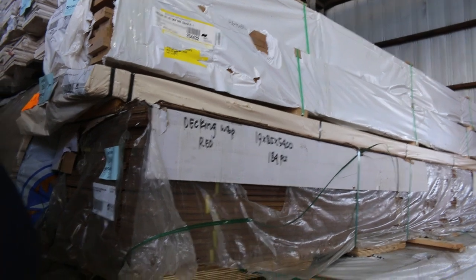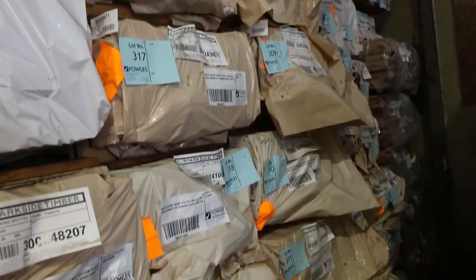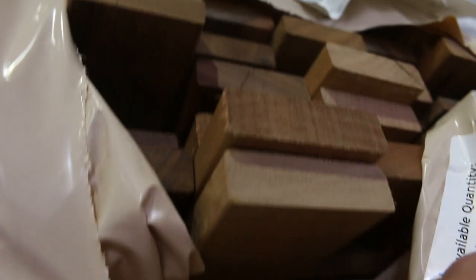Some nice gear there. We've got weatherboards here. Swinging around on the other side we've got lots of packs of decking - some Queensland mix hardwood. I can see spotted gum there as well, silver top ash, and karri there as well. Good variety of decking.